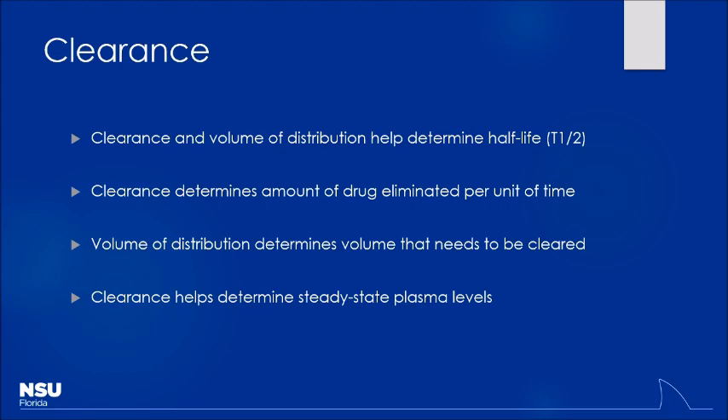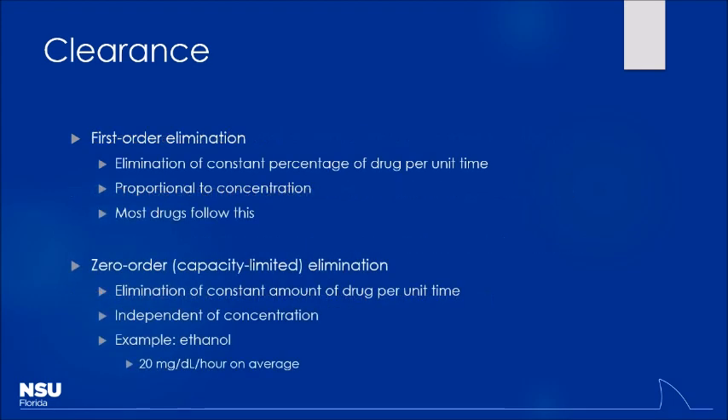This helps us determine our steady-state plasma levels. Steady-state is essentially an equilibrium — for a given period, the amount of drug going into the system equals the amount coming out. With every drug, as long as you dose the same dose at the same interval, at some point you'll hit that equilibrium. There are two varieties of elimination: first-order and zero-order. The majority of drugs follow first-order elimination.